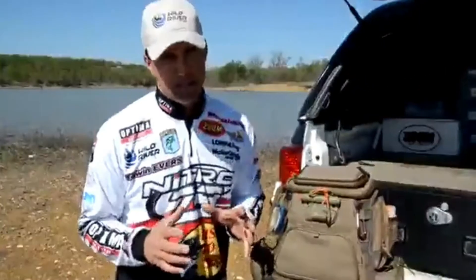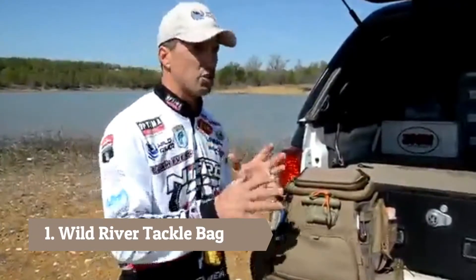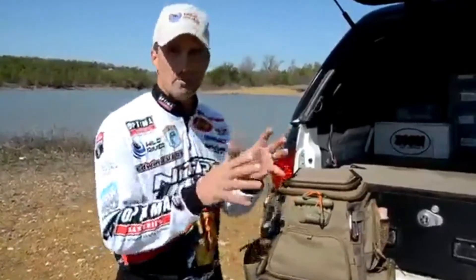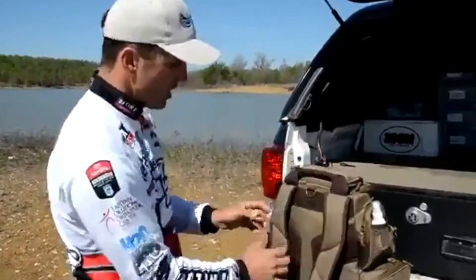Hey guys, I love fishing out of my bass boat, but there's something to be said about getting off the beaten path and going back and finding a little hidden pond or a stream. That's really how I grew up fishing and got started. Wild River has built the perfect tackle bag for those people that like to get back off the beaten path — it's a backpack called the Nomad.